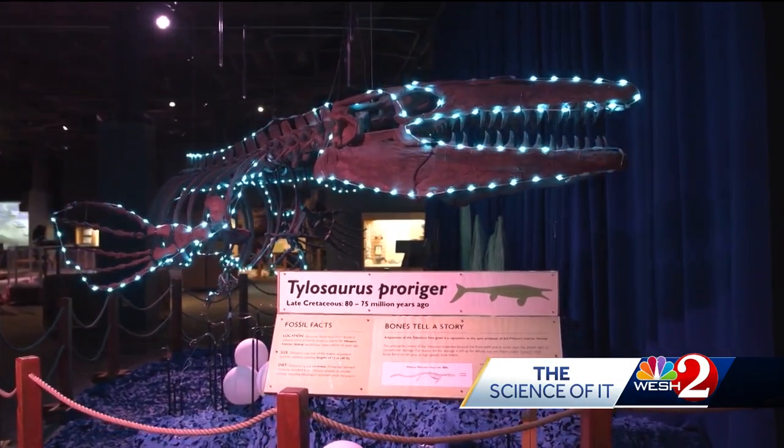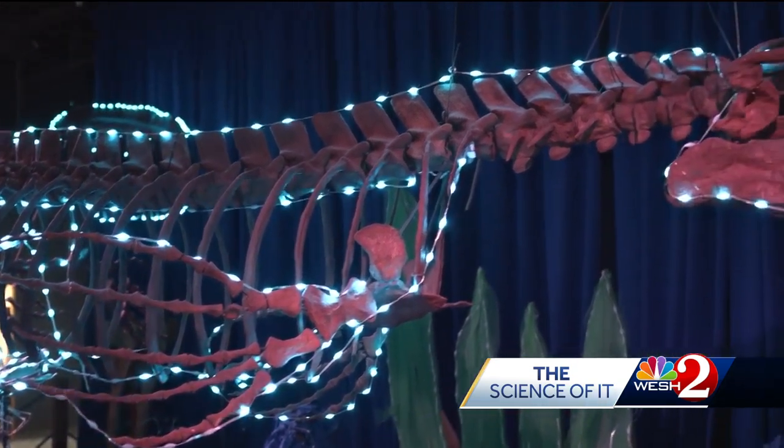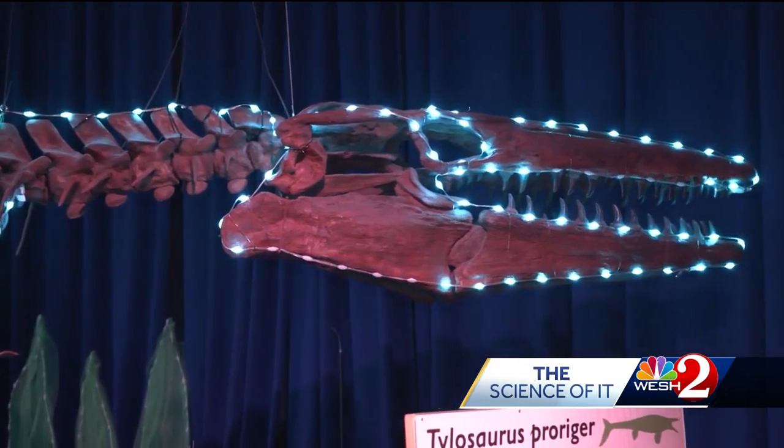We're learning so much more all the time about dinosaurs, and that's what's fascinating about science. Dino Digs gets you excited about dinosaurs, and then you can engage with our staff to learn more and take a deep dive. If you're interested, come down to the Orlando Science Center — and you can even go dig for fossils in the back. That's a whole other thing as well.